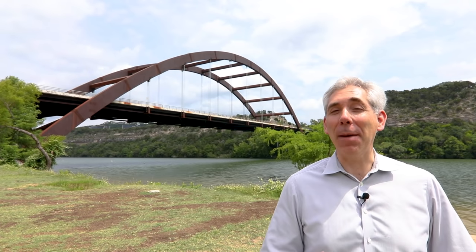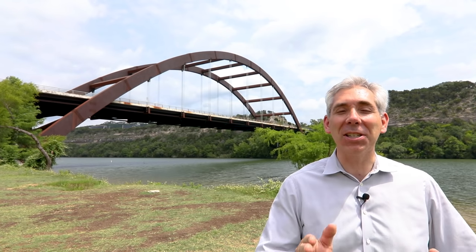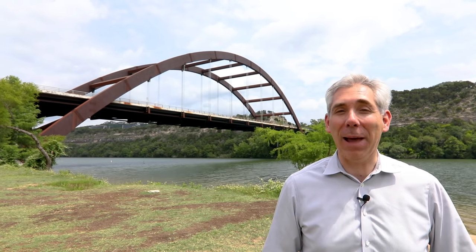Greetings, I'm Craig Smeiser. In this episode of Discover Austin, we take a look at one of the city's most distinctive images, the Pennybacker Bridge.